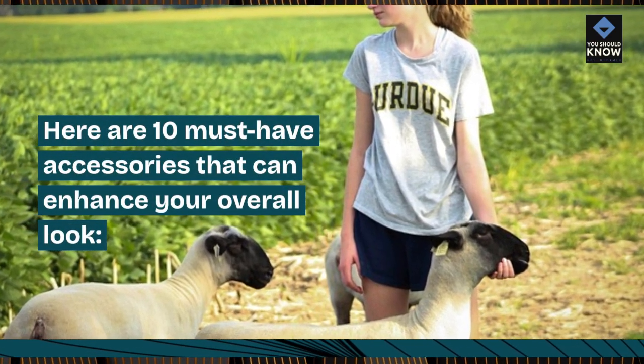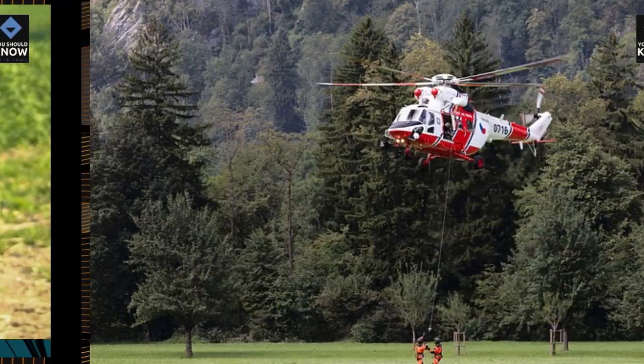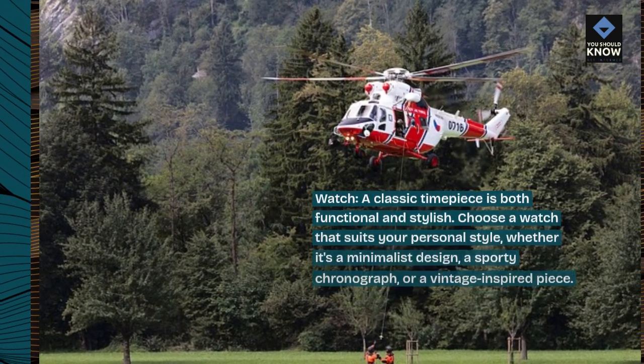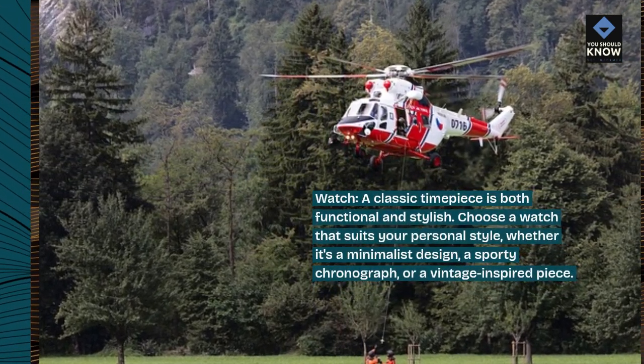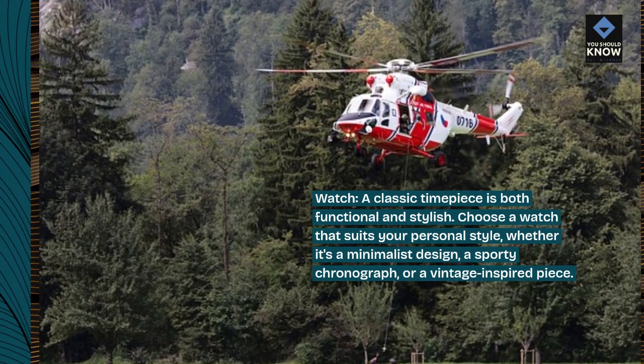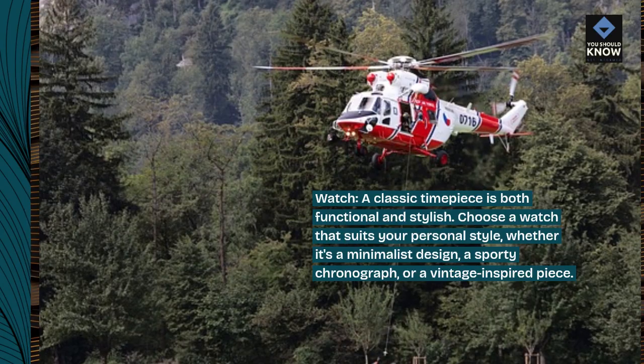Here are 10 must-have accessories that can enhance your overall look. Watch. A classic timepiece is both functional and stylish. Choose a watch that suits your personal style, whether it's a minimalist design, a sporty chronograph, or a vintage-inspired piece.